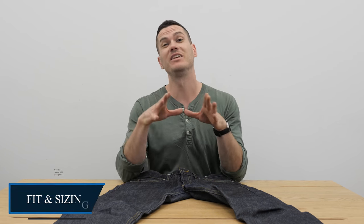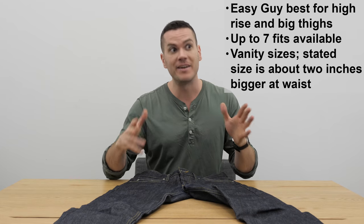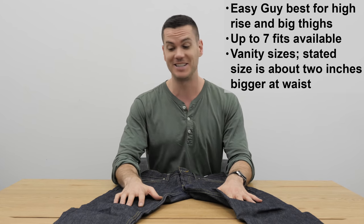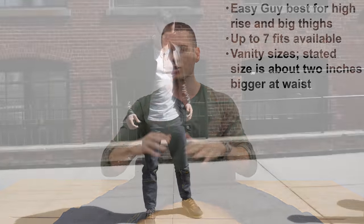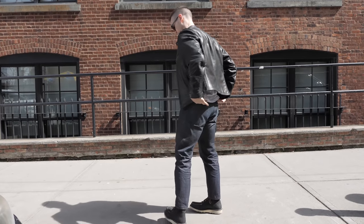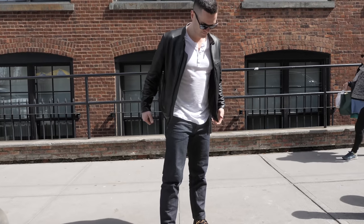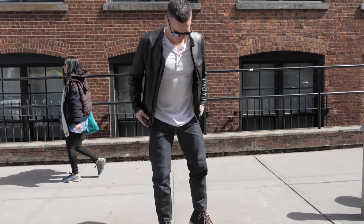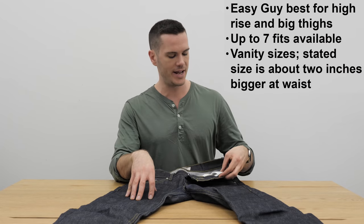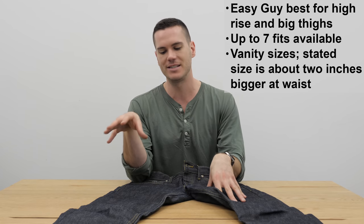Naked and Famous is well known for a really wide variety of fits — the Weird Guy is a really popular one. For me, I always gain muscle on my legs very easily, so I need something with a pretty roomy thigh. I also have a high rise. The Easy Guy works really well for me: it's roomy in the thighs, has a nice high seat, and tapers sharply toward the ankle, making it look modern without accentuating the extra room in the thighs. Normally I'm a 32 inch waist, but this is the 31 inch label which is actually a 33 inch waist.